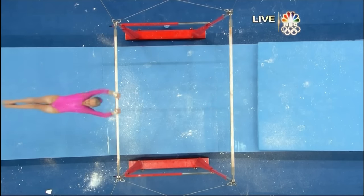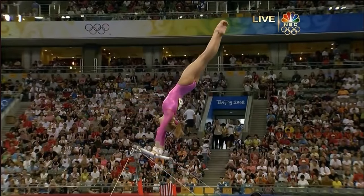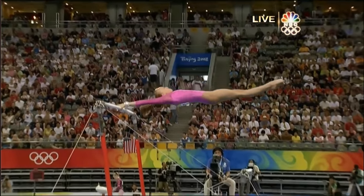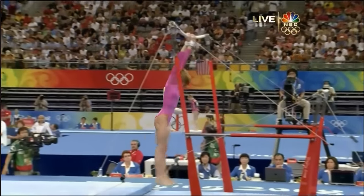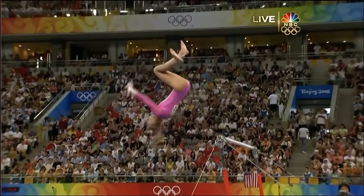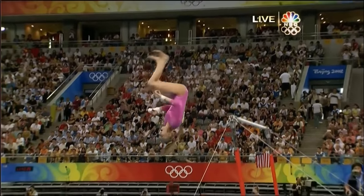Look at this transition — perfectly done. When she does that right, it's about as good as it can be. Getting ready for her dismount. She pipes her body here to allow her to get a big, huge kick right here, which gives her the power. In the first day of competition, she pulled a little too hard. The team finals, it was just right.